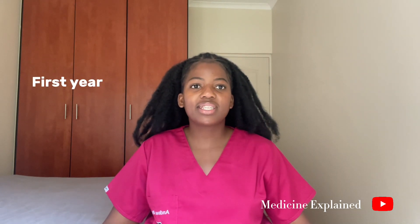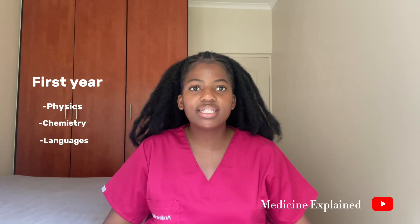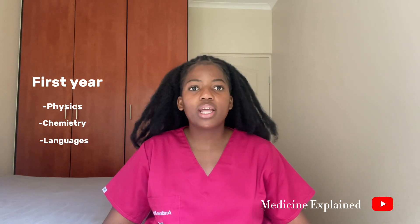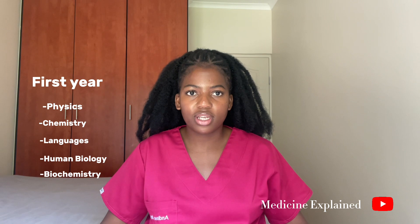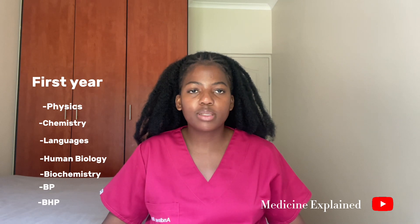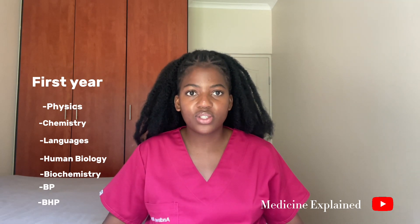In first year, you study physics, chemistry, and languages — which includes Afrikaans — because UCT is located in the Western Cape, where those languages are predominantly spoken. You also study basic human biology and biochemistry. UCT also offers courses called Becoming a Professional and Becoming a Health Professional in first year, in order to sharpen your professional skills.